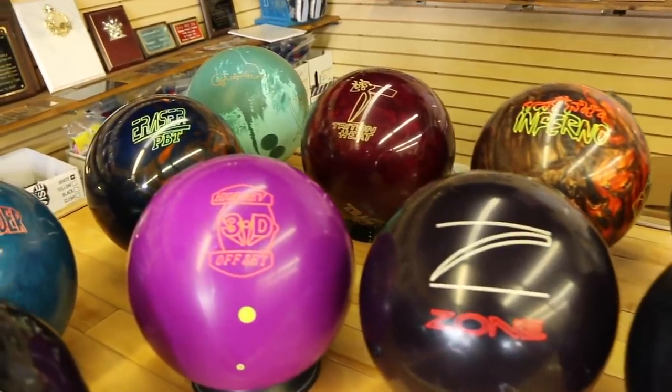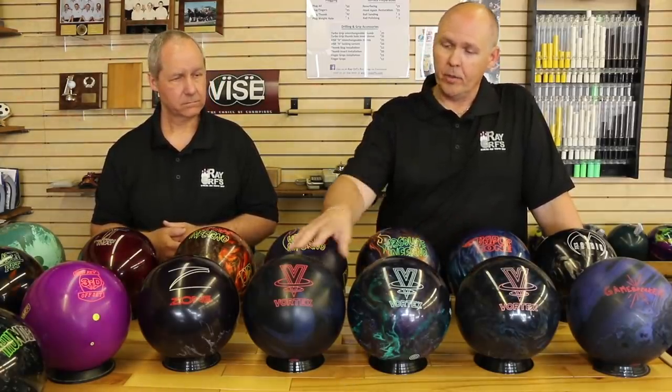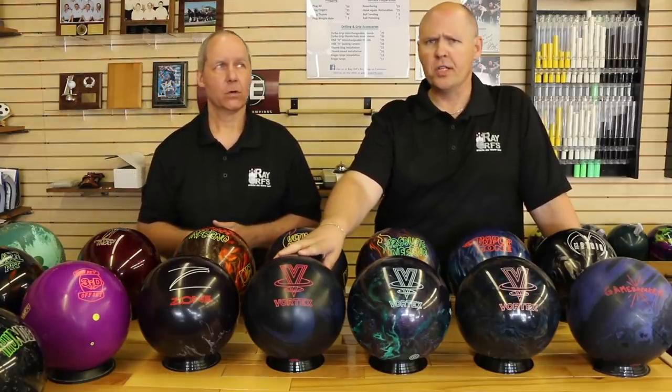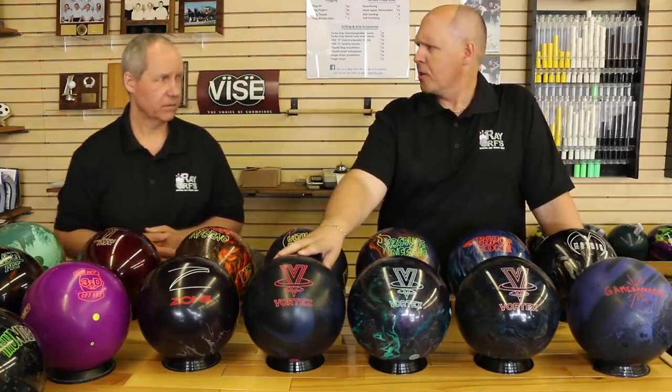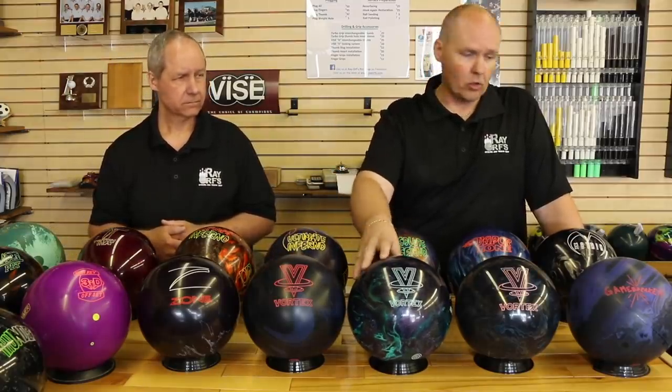Our good local pro here, Mike Mimmon, won a tour stop with the Vapor Zone — that was a great ball, and Mike won his one national title throwing that one on TV. Another guy in the Midwest, Jeff Carter, I believe has the all-time record average of 261, or at least he did for quite a while. In Springfield, Illinois, I think he pretty much exclusively threw Vortexes that whole year in league.